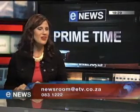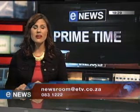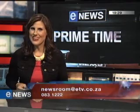That is a wrap from the primetime team. You're welcome to comment on any of our news bulletins — send an email to newsroom@etv.co.za or give us a call on 0831 222. Till next time, take care and good night.